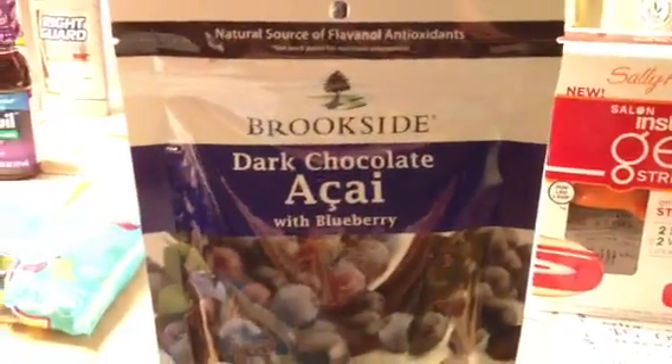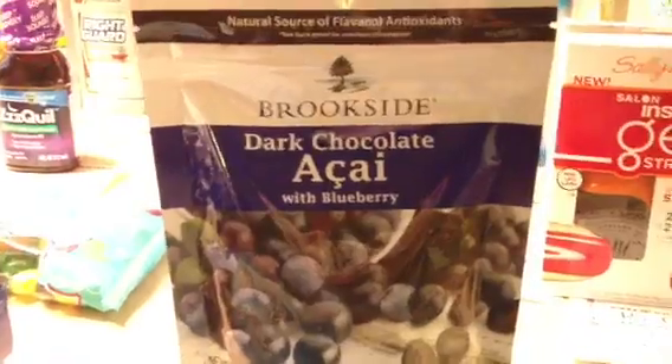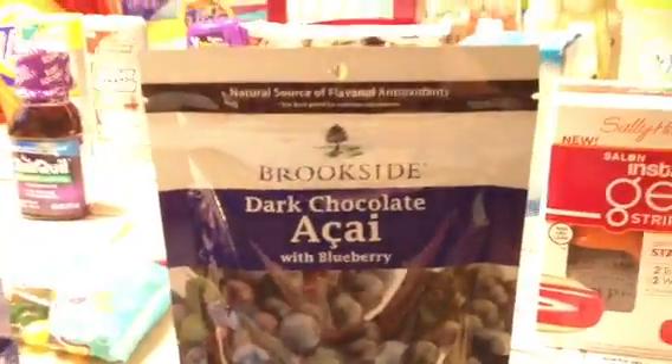The Brookside — I had a rain check for spend $15 get back $5. I only picked up one because we're going to see that promotion again either next week or the week after, so I'm going to hold my rain check to double dip.